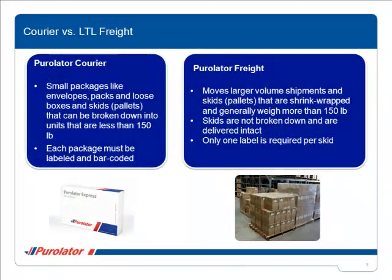Let's take a moment to better understand the difference between courier and LTL shipments. Purolator Courier Services provide delivery services within Canada, to and from the U.S., and internationally. Our courier service is used for shipping small packages like envelopes, packs, loose boxes, and skids that can be broken down into units that are less than 150 pounds. Each individual piece is labeled and barcoded.